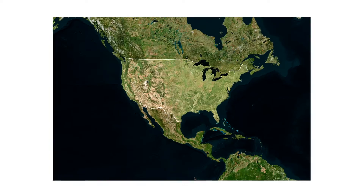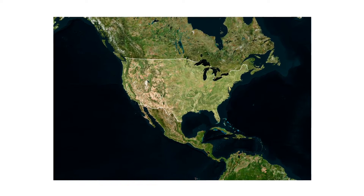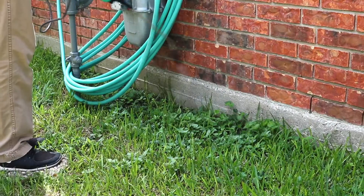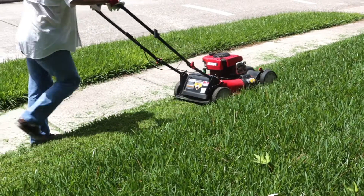Additionally, cocklebur is highly toxic to animals that ingest the leaves or seeds. In this video, we'll show you how to identify this weed, how to get rid of it from your property, and how to prevent it from growing back.